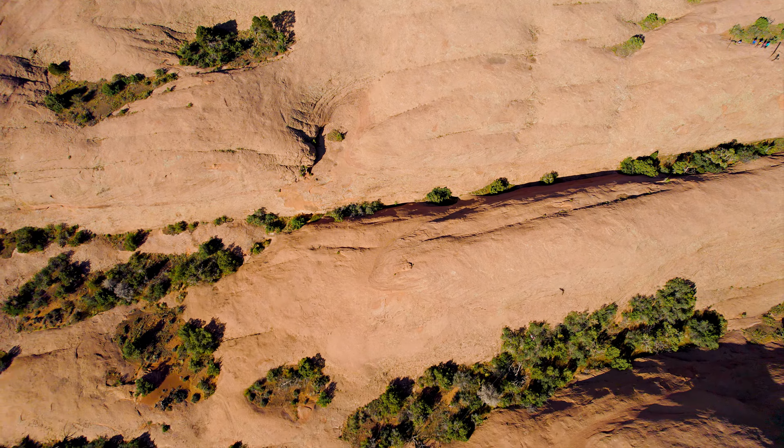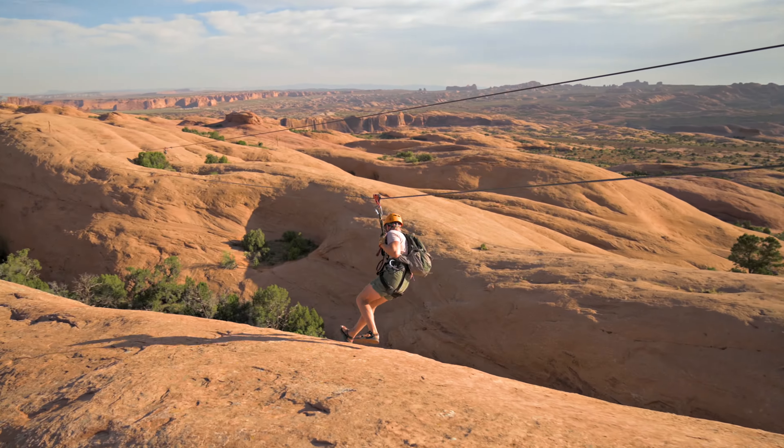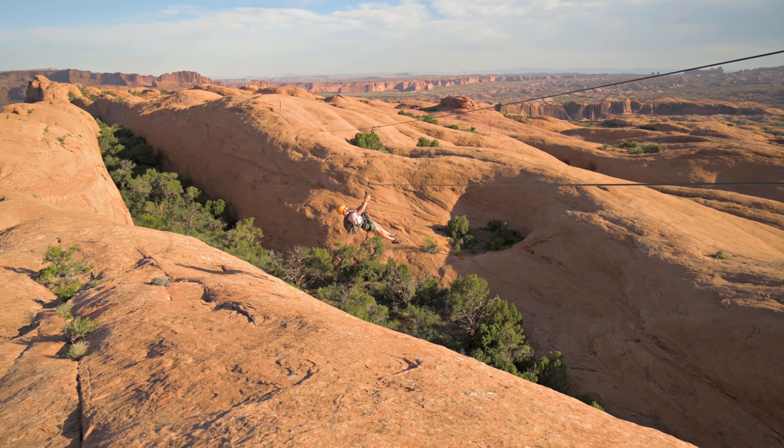We did six ziplines in total. Even on the short ones they give you challenges to do — they tell you to run on the side like a Mission Impossible scene, or go backwards, or do yoga poses and stuff.